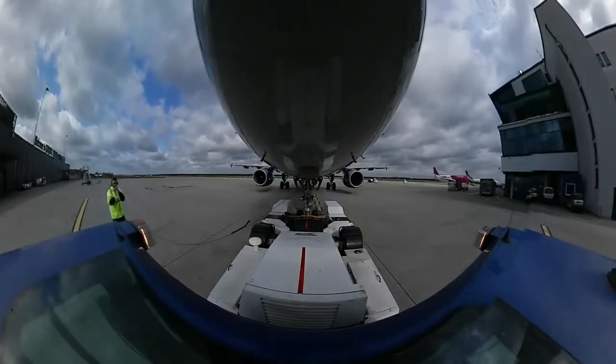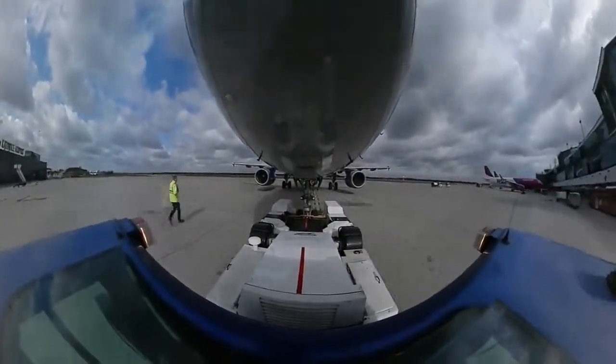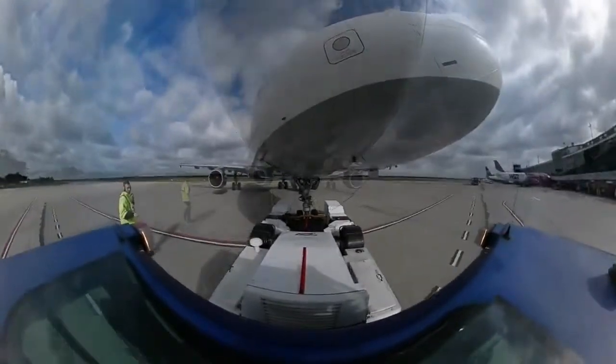Ladies and gentlemen, welcome aboard and thank you for flying with us. We now request your full attention as the flight attendants demonstrate the safety features of this aircraft.